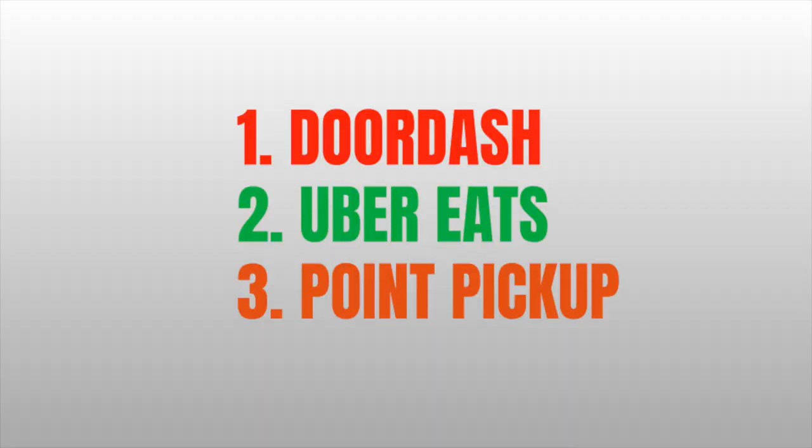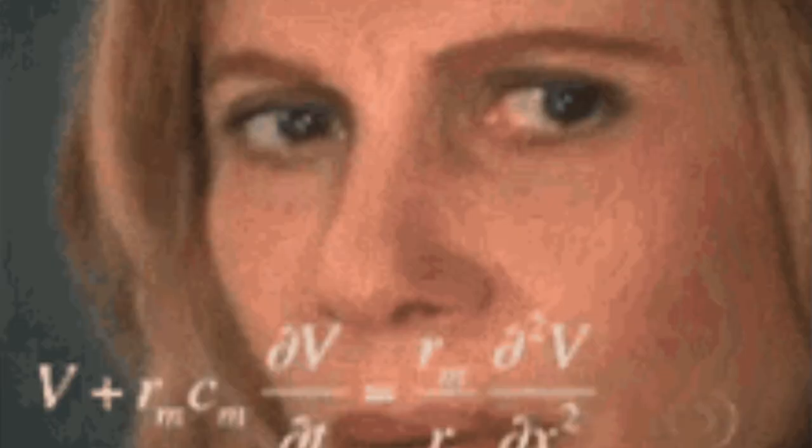It was one of my favorite delivery driving apps until now. Let's go into the app to figure out what Point Pickup says about my account and the reason why I was deactivated. After that, I'm going to talk about the real reason why I think I was deactivated, because Point Pickup doesn't make it very clear.